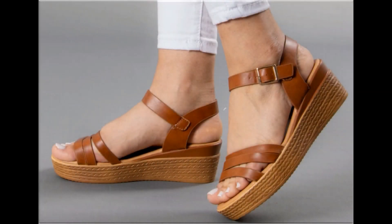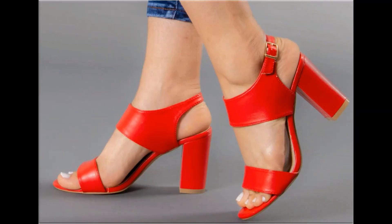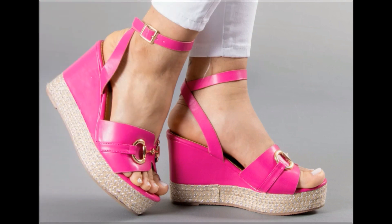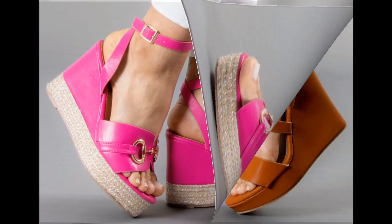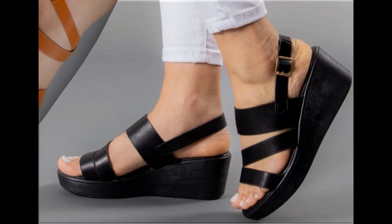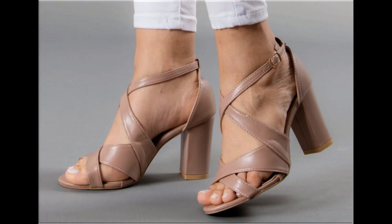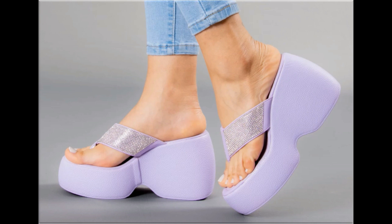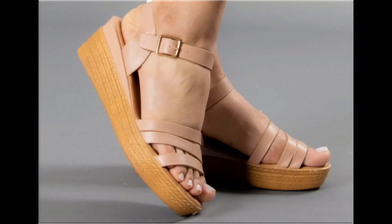Assalamu alaikum everyone, welcome back to my channel. Today I am here with very beautiful, stylish, updated and latest designs of different slip-on footwear. One of the best collections you are watching here, which is introduced at this time for yourself, with very comfortable, soft and attractive designs launched at this time in the latest fashion collection.